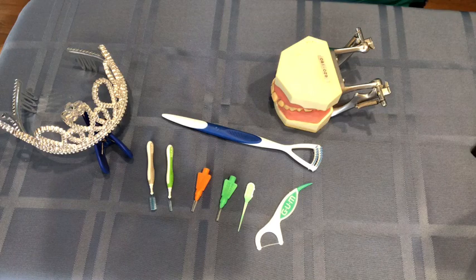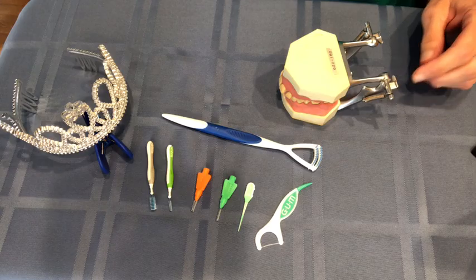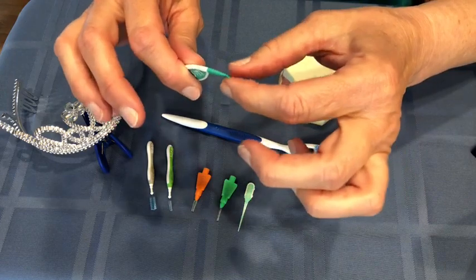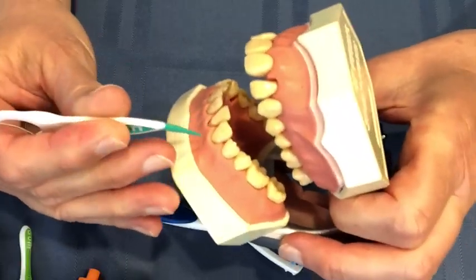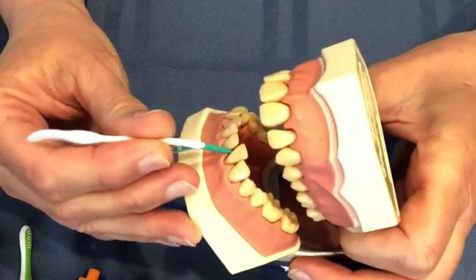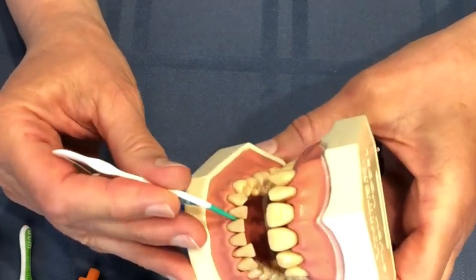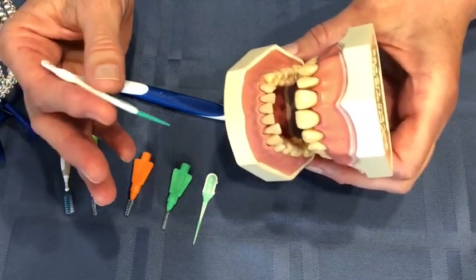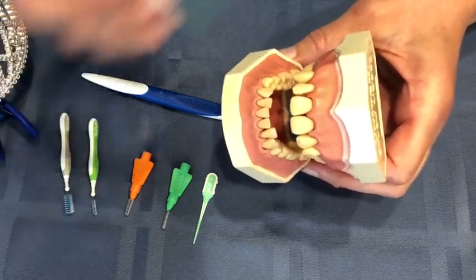Today we're going to talk about some additional items that you can use to help clean your teeth and gums better. We talked about the little flossers, and this particular flosser has a little rubber tip at the end of it. Very easy to use — you just take it and stick it in between the teeth. It kind of massages the gums, gets rid of some plaque, and it basically just feels good and is easy to use. You only need one hand, so you can do it when you're watching TV, laying in bed reading a book, working at the computer — anytime.